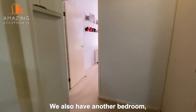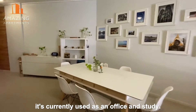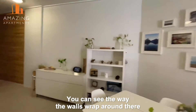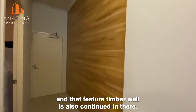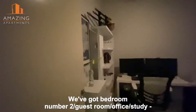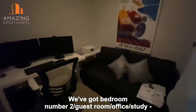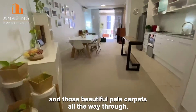So we also have another bedroom. It's currently used as an office and study. You can see just the way the walls wrap around there as well, and that feature timber wall is also continued in there. That's the front door there as well. So we've got bedroom number two — guest room, office, study — again those high ceilings and the ceiling fan there with the light in it, and those beautiful pale carpets all the way through.